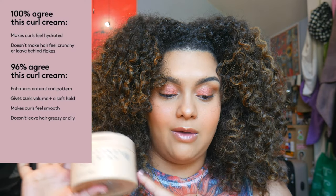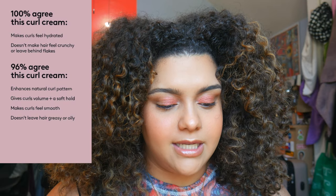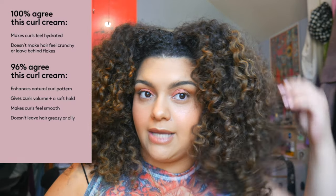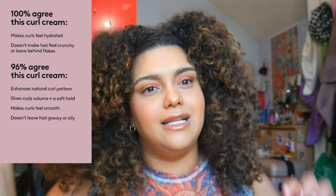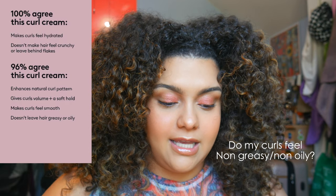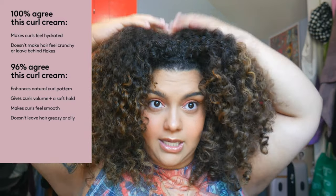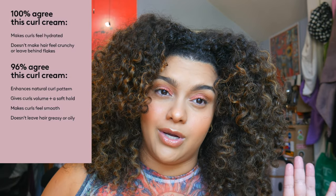Not bad, not bad! When it comes to the curl defining cream — they say it will make your curls feel hydrated. I would say yes to that. Does it make your curls feel not crunchy? That's a yes or no — not really crunchy, but just a tiny little bit, nothing out of the ordinary. Does it leave your hair non-greasy or non-oily? Because of my porosity, it's really hard to make my hair look greasy, so off the bat — no, it does not make your hair look greasy or oily.